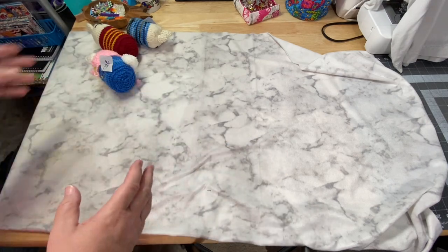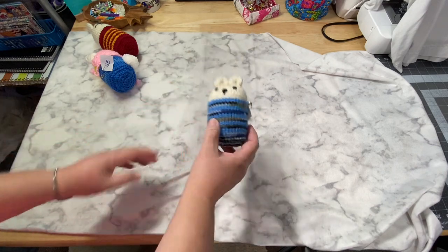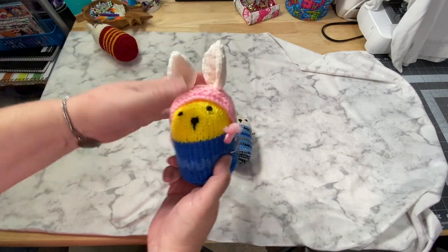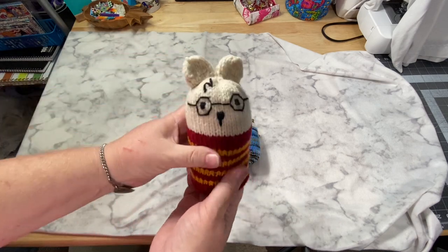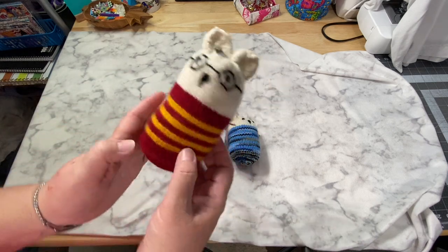These are called bunny nuggets. Number 26 is this blue guy. Number 27 is a bunny nugget dressed up for Easter. And my favorite, number 28, is Harry Potter — he's got his glasses, his little scar, and he's in his little Gryffindor outfit.